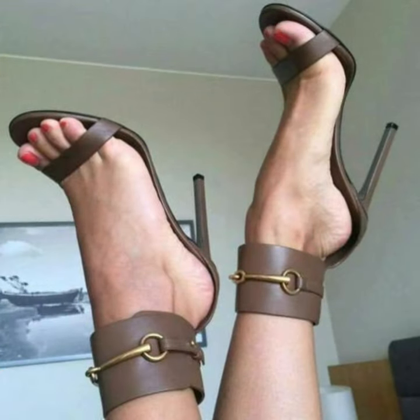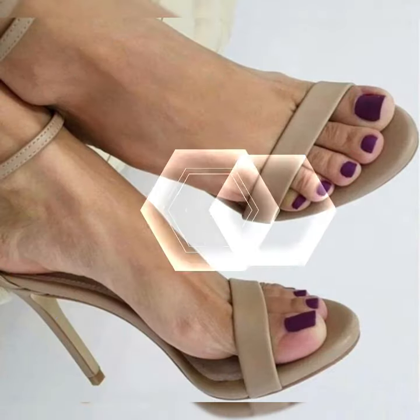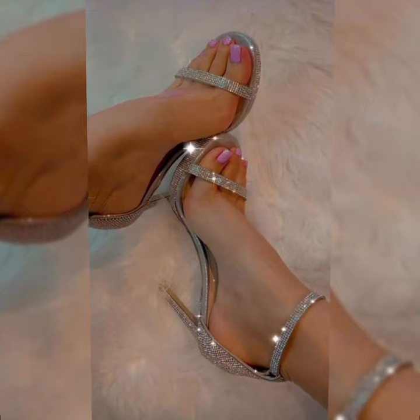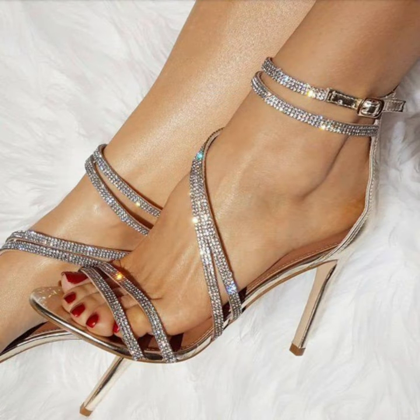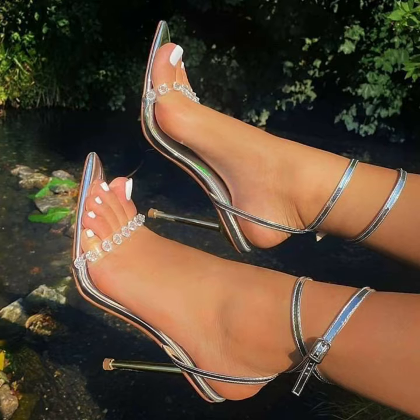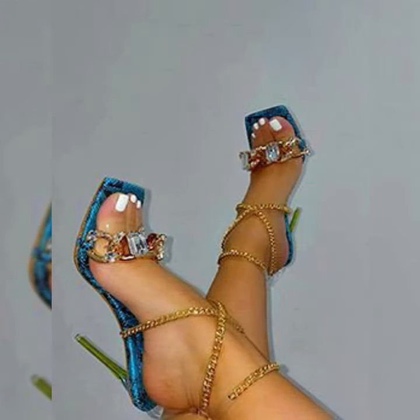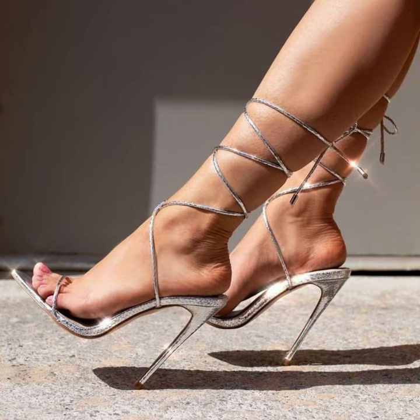Don't forget to give your feedback in the comment section about how the video was and how the designs were. Also suggest in the comment section which type of content you want to watch on my channel. When you wear these beautiful high heel sandals at different places like evening parties, as prom footwear, and at weddings, you look more beautiful, stylish, and attractive. Goodbye friends, see you soon with another beautiful video about high heel sandals and different other fashion.